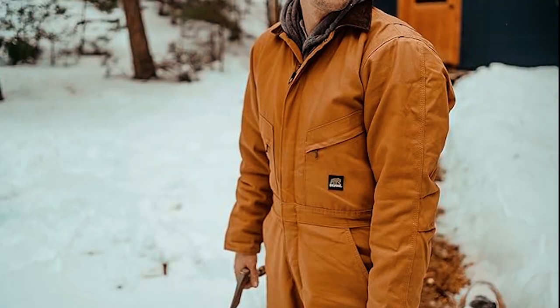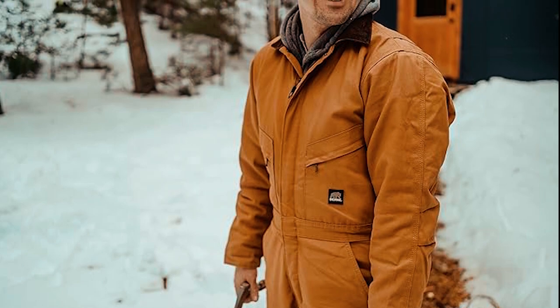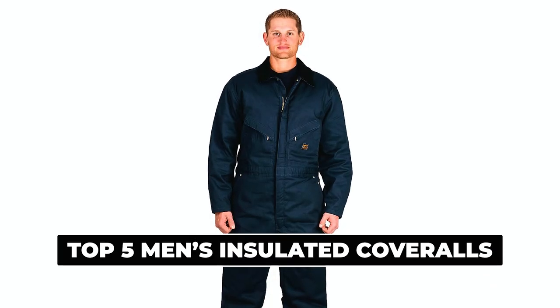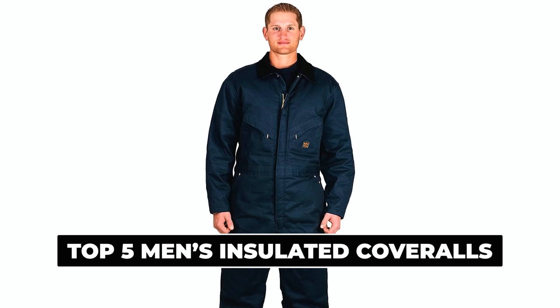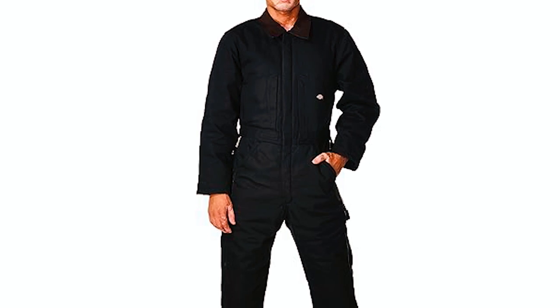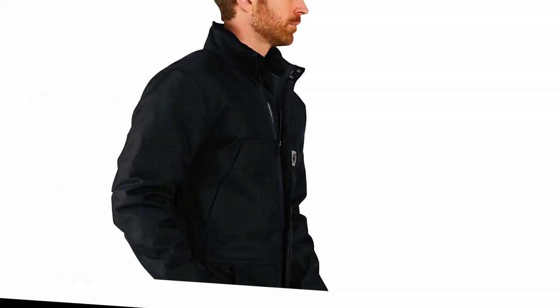When it comes to staying warm and protected in cold and harsh environments, insulated coveralls are the ultimate solution. In this video, we'll be exploring a selection of the top 5 men's insulated coveralls available on the market. To learn more about the featured men's insulated coveralls and where to purchase them, be sure to check the links in the description box. Now let's get started.